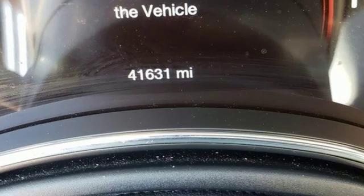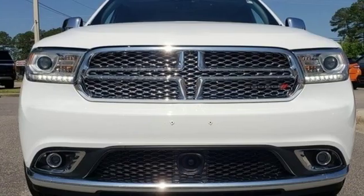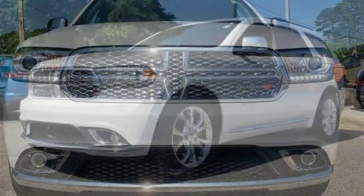V6 engine. Express open and close sliding and tilting sunroof. Gas pressurized shocks. And heated and ventilated leather bucket seats.